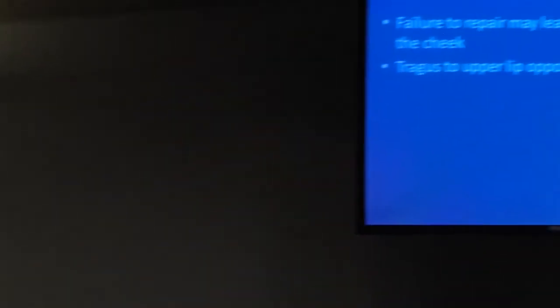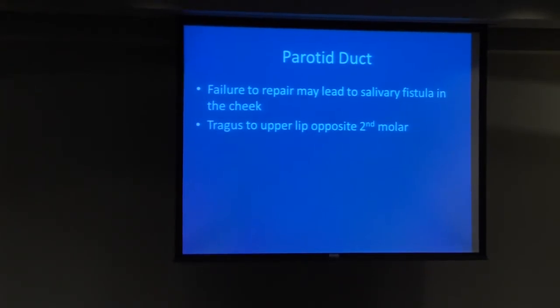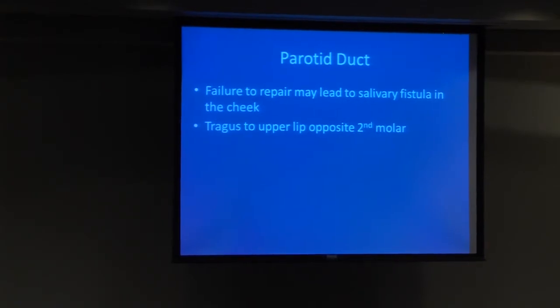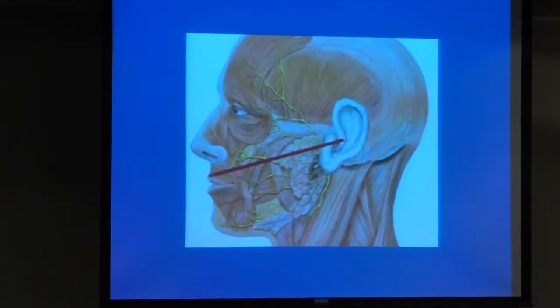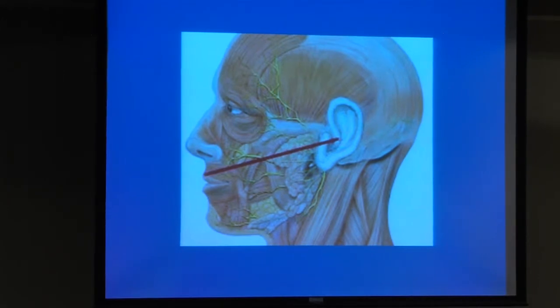Parotid duct injuries — failure to repair usually leads to salivary fistula. The landmark is a cheek laceration in the line between the tragus of the ear and a point midway between the ala and the upper lip, approximately where the second molar is. Any laceration in the cheek in that location requires suspicion of parotid duct injury, and may need operative exploration or at least a plastic surgery consult.